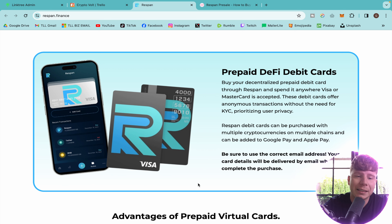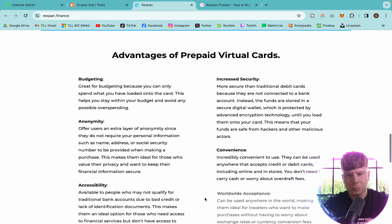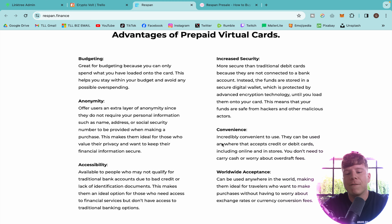The prepaid DeFi debit cards are super cool, and you don't have to KYC — which is incredible. You can buy the decentralized prepaid credit card with Respan and spend anywhere Visa and Mastercard is accepted. These debit cards offer anonymous transactions without the need for KYC, prioritizing user privacy. The cards can be purchased with multiple cryptocurrencies across multiple chains and can be added to Google Pay and Apple Pay.